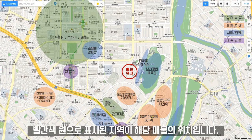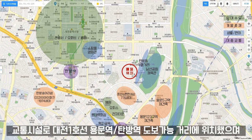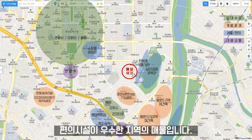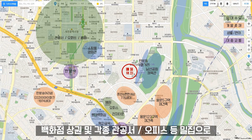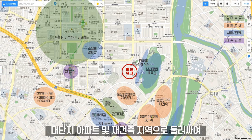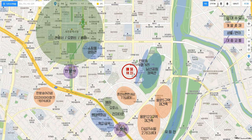빨간색 원으로 표시된 지역이 해당 매물의 위치입니다. 교통시설로 대전 1호선 용문역, 탐방역이 도보 가능 거리에 위치해 있으며, 롯데백화점, 영화관, 쇼핑몰, 먹자골목, 남성공원 등 편의시설이 우수한 지역의 매물입니다. 백화점 상권 및 각종 관공서·오피스 등 밀집으로 직장인 임대 수요가 풍부하며, 대단지 아파트 및 재건축 지역으로 둘러싸여 꾸준한 지가 상승도 보이고 있는 지역입니다.